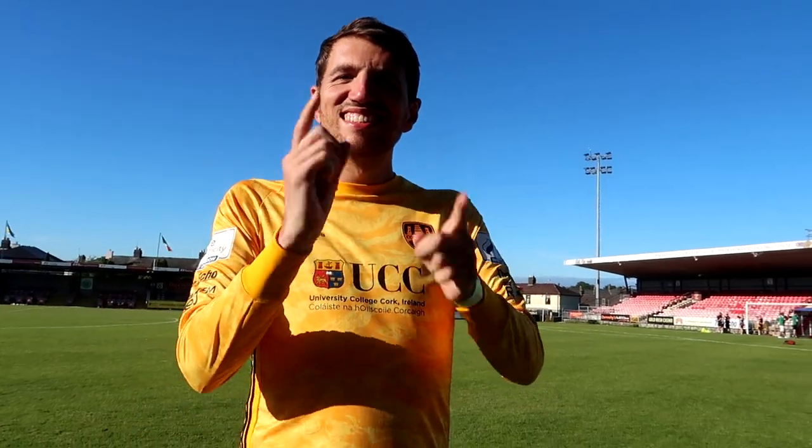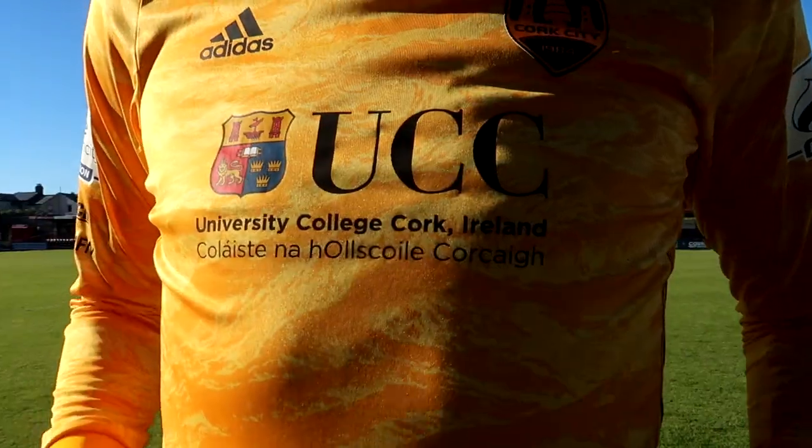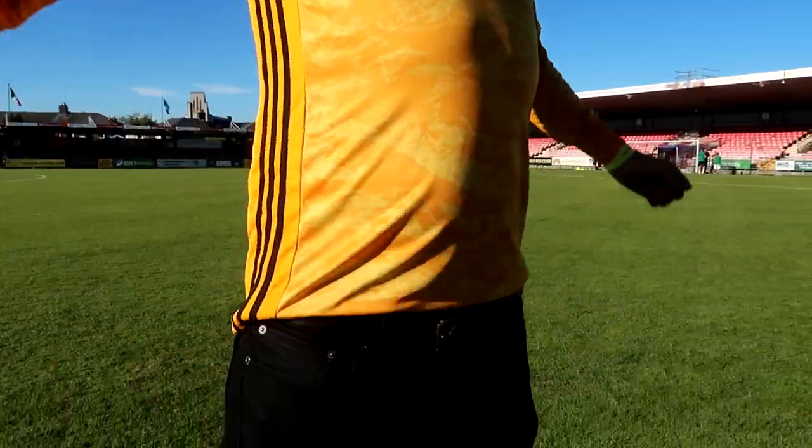Here are today's kits. Scott is tall enough to be a goalkeeper, but his hand-eye coordination is terrible. He's modelling the yellow long-sleeve jersey of Cork City's number one.